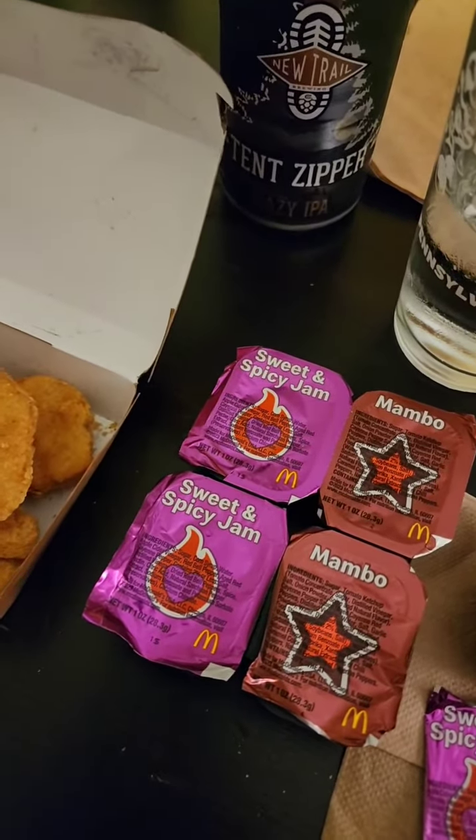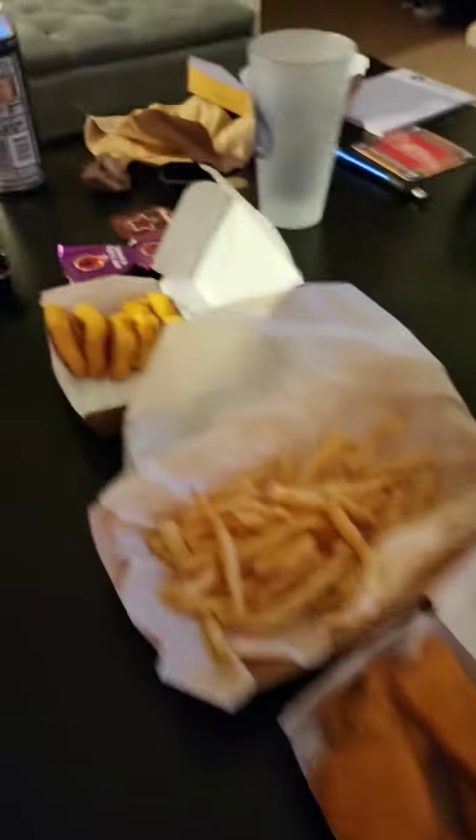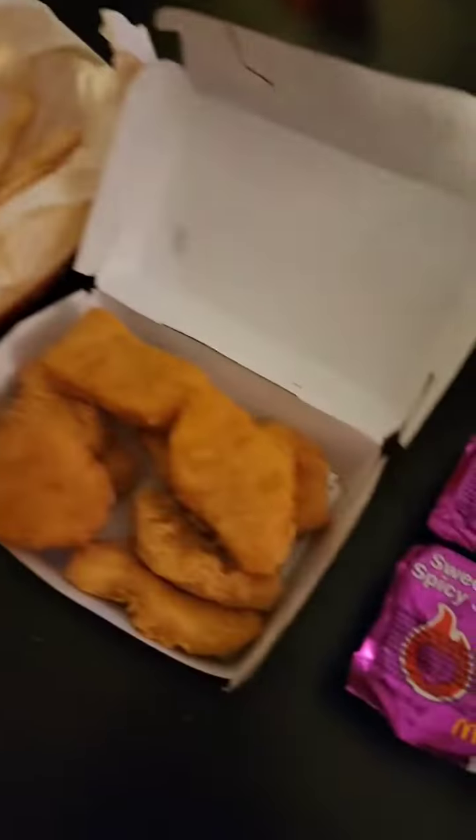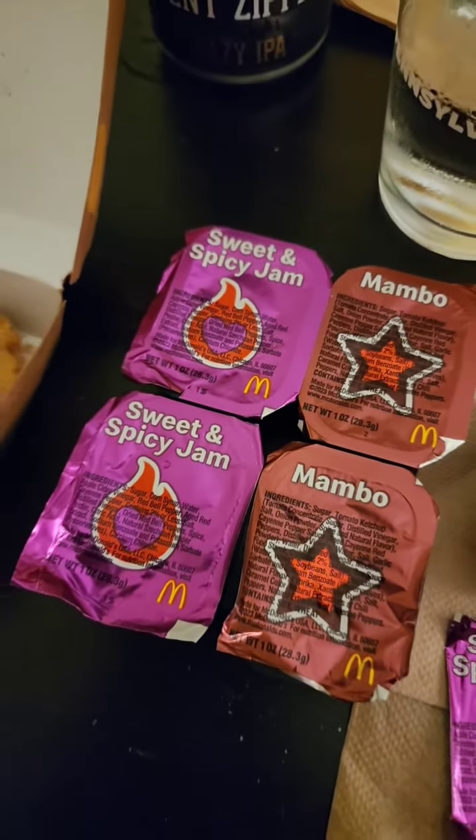Alright everyone, welcome back to Danny's Living Room for the first ever live Danny's Living Room review. Today we got some beautiful Chicken McNuggets, a basket of fries, and boom, two new sauces from McDonald's. We got the Sweet and Spicy Jam and the Mambo.